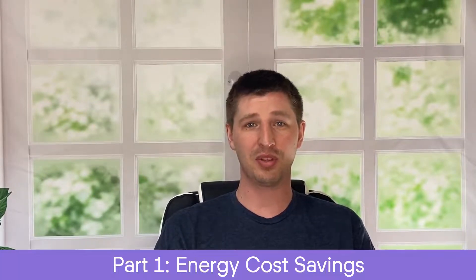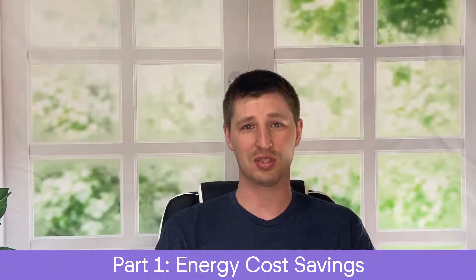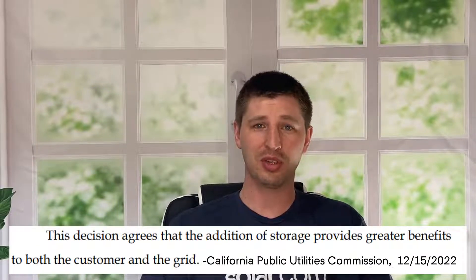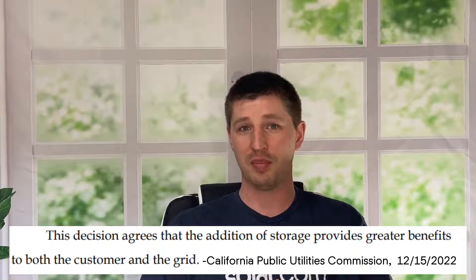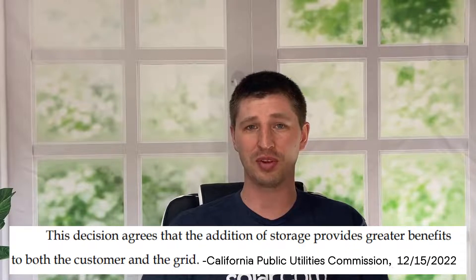Let's dive right in with the number one benefit: additional cost savings for your solar system. I know it sounds counterintuitive to buy a $10,000 battery in order to save money, but one of the driving factors behind California passing NEM3.0 was to encourage homeowners to buy batteries so they can store and use their own solar electricity instead of pushing and pulling from the grid.